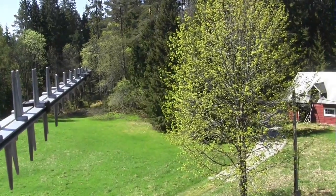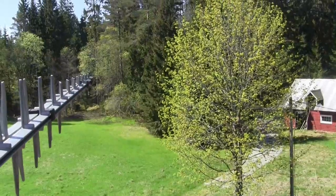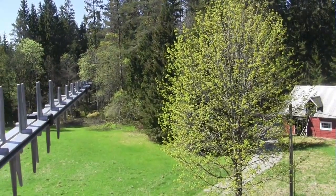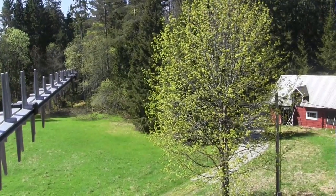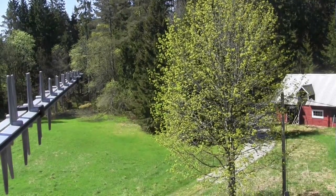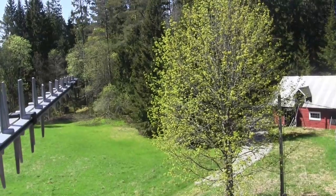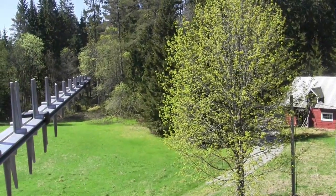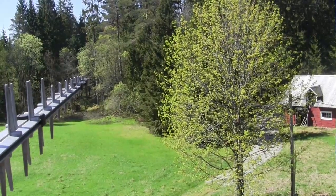This is our 4G antenna. As you can see, it is basically just pointing straight into the woods. By using Google Maps, we found out the exact position of the cell tower, and using simple coordinates and a compass, we were able to find the position. So this antenna points straight to the cell tower, which is more than 12 kilometers away.